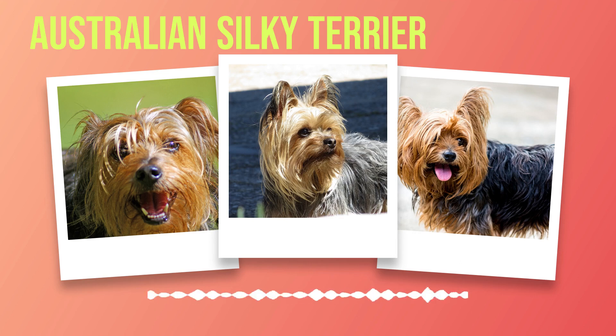Brushing their teeth regularly and providing appropriate chew toys can help prevent these issues. Additionally, like many small breeds, Australian Silky Terriers may be susceptible to hypothyroidism. This condition occurs when the thyroid gland does not produce enough hormones, leading to weight gain, lethargy, and skin problems among other symptoms. Routine blood tests can help diagnose this condition early on so that it can be managed effectively. When it comes to lifespan, Australian Silky Terriers typically live between 12 and 15 years with proper care. However, genetics, diet, exercise, and overall health play significant roles in determining an individual dog's lifespan.